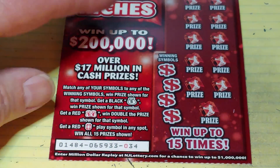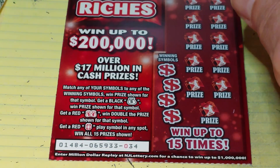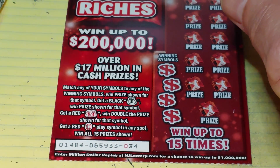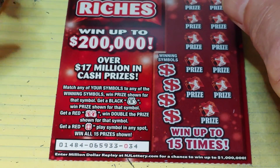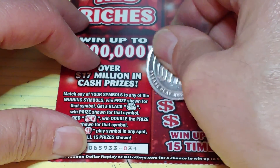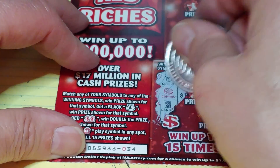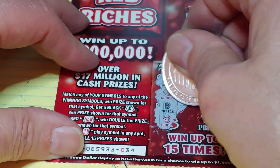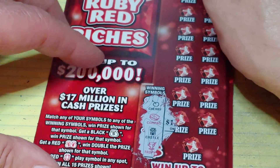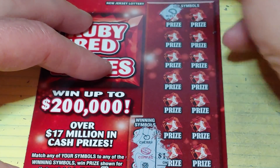Last ticket, Ruby Red Riches. On this, we're looking to match your number to the winning number and win that prize. Get a black money bag to win automatically, get two red money bags to win double the prize, get a ruby to win all 15 prizes. So we're looking for a cherry, a compass, a castle, or a trophy. And I know I said match your number — it's match a symbol, sorry about that.